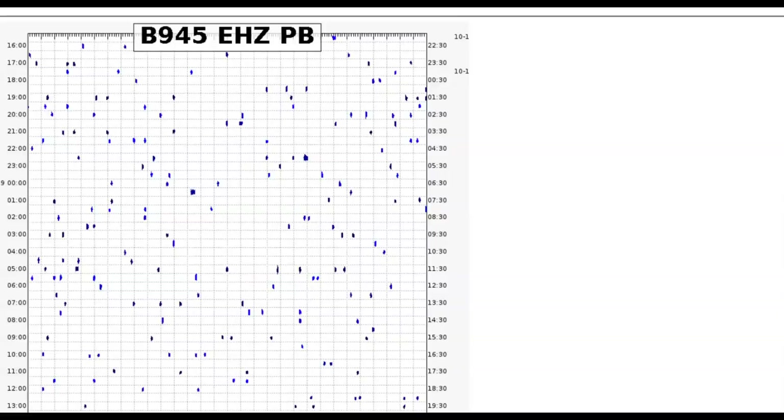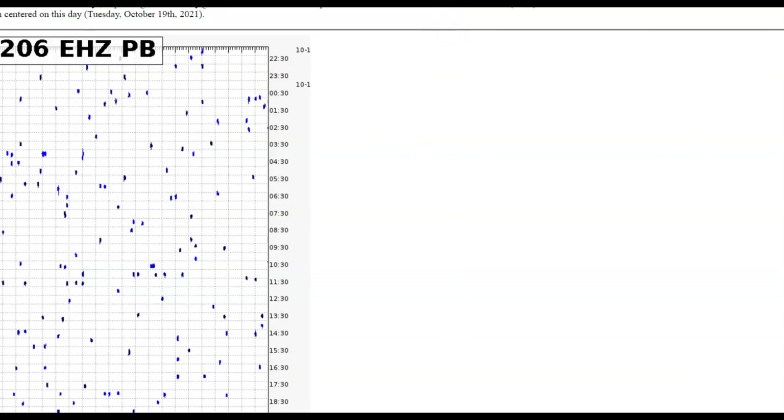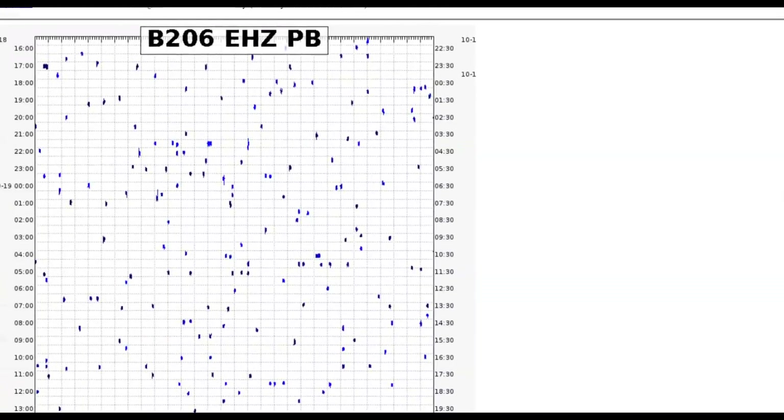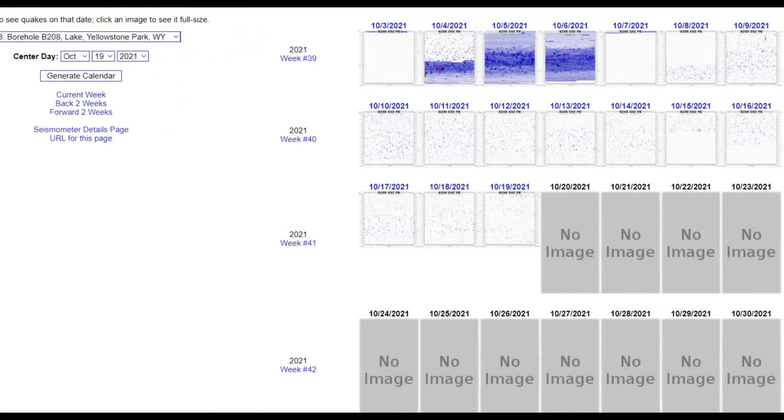In the wintertime they do close down temporary monitors that are probably using solar power or where they have to go out and download the data. But the boreholes are not temporary monitors. Here we have borehole 945 and you can see all the data that is missing. Borehole 206 — I'll make that larger — has also not been working for a while. Borehole 208 — this is the monitor they have there at Yellowstone Lake.